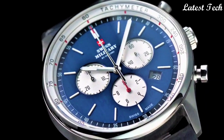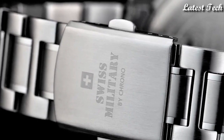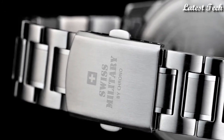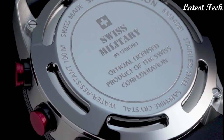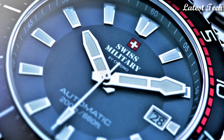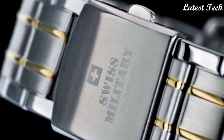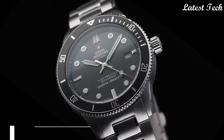Hello everyone, today I am going to show you the top best Swiss Military by Crono watches of 2023 based on specifications. All the watches' product buying links are given in the video description. Please like, comment and subscribe to my channel.